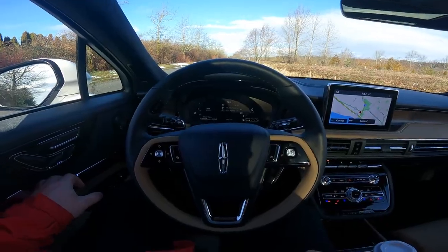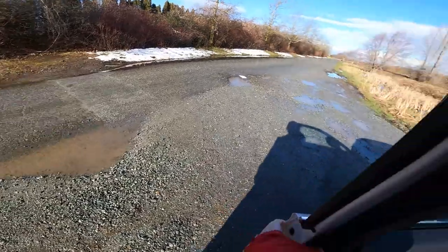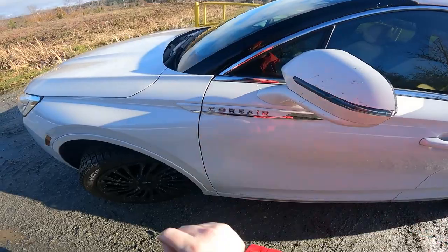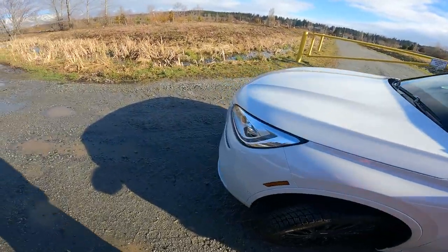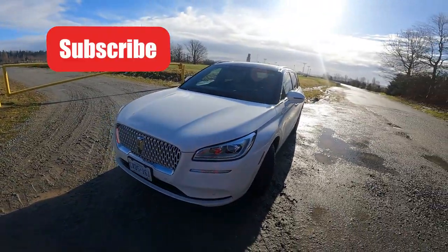What kind of Lincoln are we looking at today? Well, let's figure that out, shall we? Today we are going to be looking at the 2022 Lincoln Corsair. This is the Reserve model — the mid-range trim with a bunch of bits and pieces added to it.